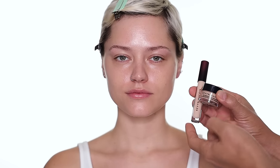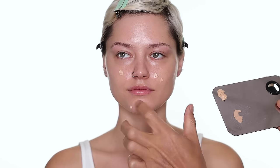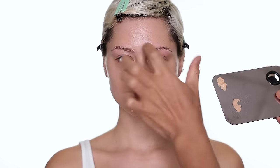For foundation and concealer today I'm going to use Kevin Aucoin — the Sensual Skin Enhancer. You can use that as a concealer as well, but I'm also going to use a separate concealer from Kevin Aucoin, the Etherealist Supernatural Concealer. The Sensual Skin Enhancer is one of my favorite foundations.